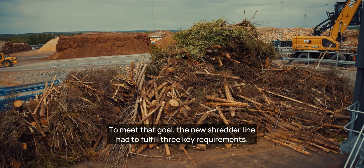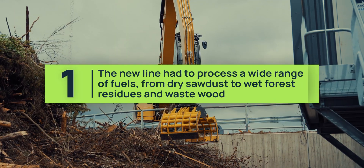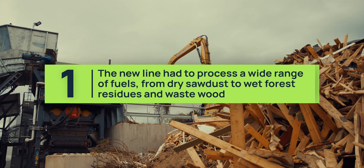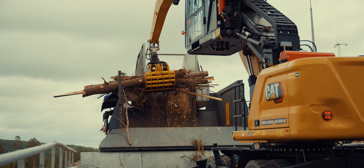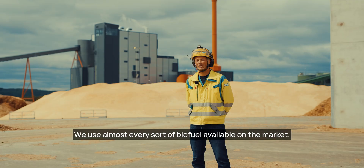To meet that goal, the new shredder line had to fulfill three key requirements. The first requirement: the new line had to process a wide range of fuels, from dry sawdust to wet forest residues and waste wood. We use almost every sort of biofuel available on the market.